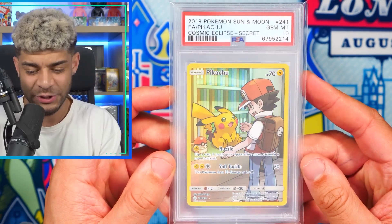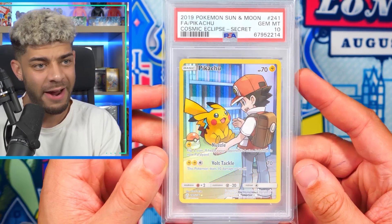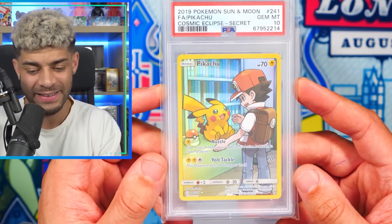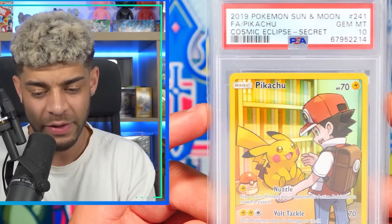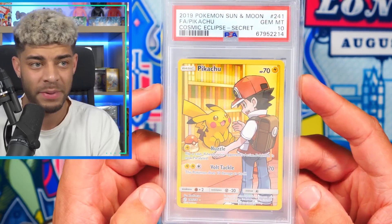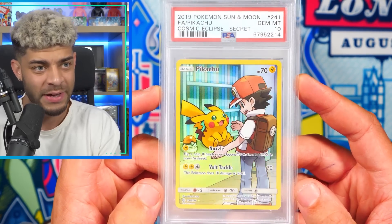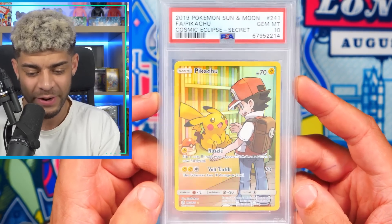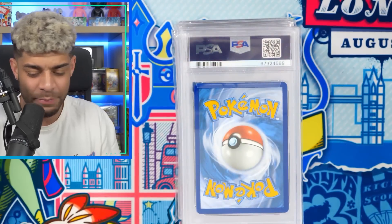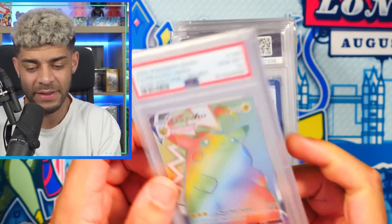Then we have the Pikachu Special Trainer Character Rare from Cosmic Eclipse in the Sun and Moon era, which is an insane card. This is my favorite card out of the Character Rares in Cosmic Eclipse. This literally brings me back to the moment of playing Pokemon Yellow and getting Pikachu from Professor Oak. It's super sick looking and every time I pull that card, it just gives me that nostalgic feel.